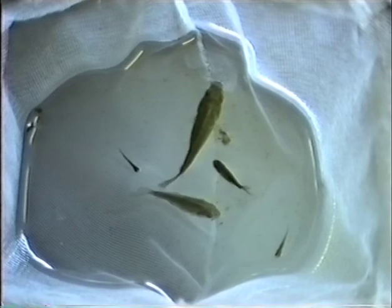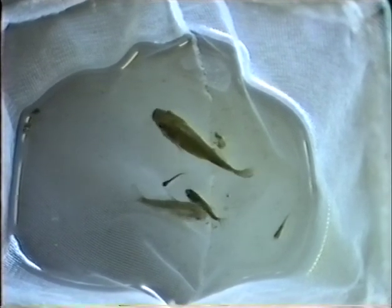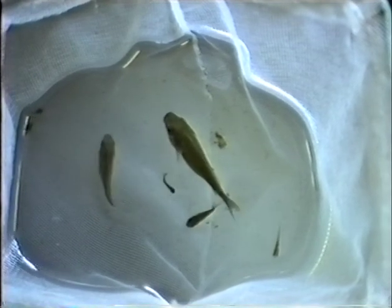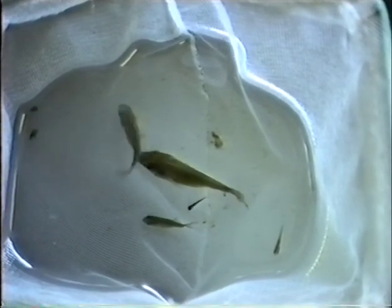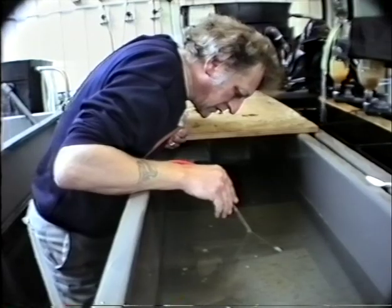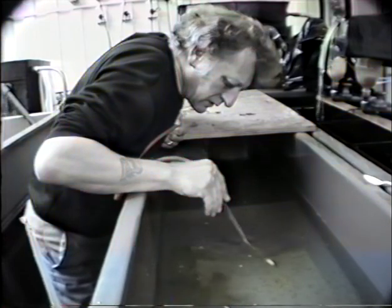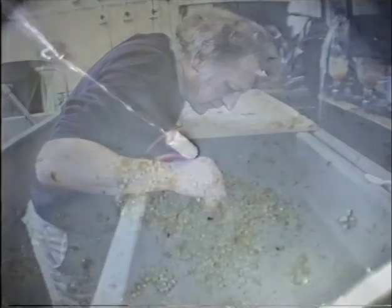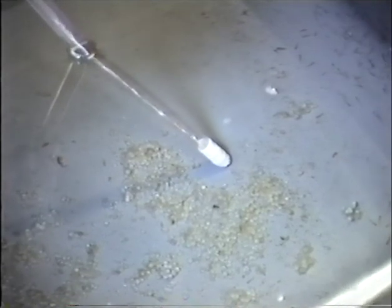Individual growth rates can differ enormously. Amazingly, all the carp fry shown here are from the same batch. The biggest one, known as a shooter, has developed cannibalistic tendencies and has been eating its siblings, hence the disparity in size. A daily routine quickly establishes itself of feeding, clearing out the trays, removing casualties and the monitoring of water quality for signs of potential problems.